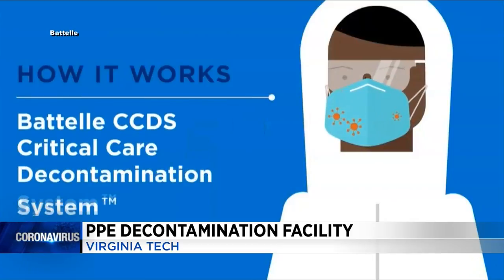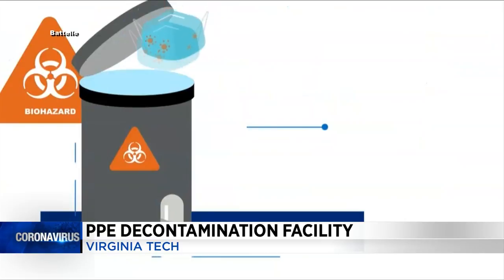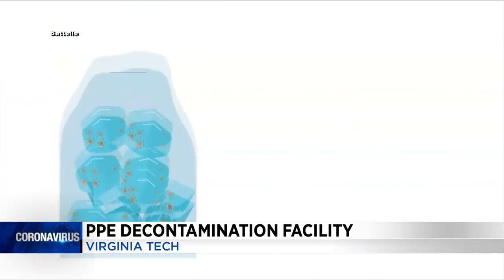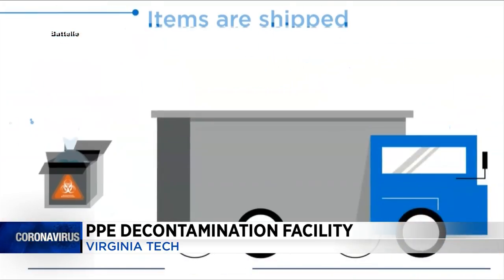The site cleans the masks and then ships them back to be reused. The company is setting up two other facilities — one in Hampton Roads and one in Chesterfield County. In all, the company is setting up 60 sites across the country.